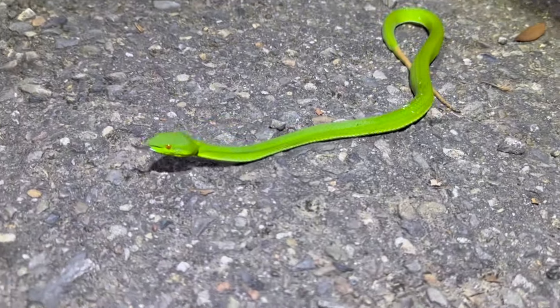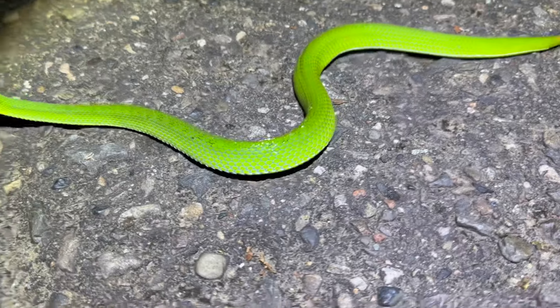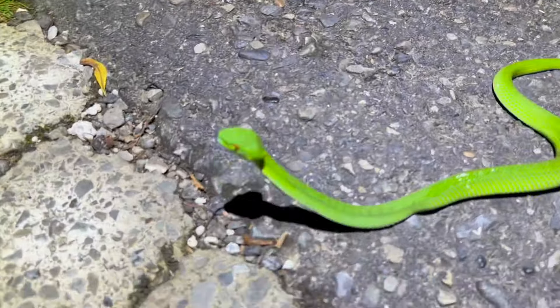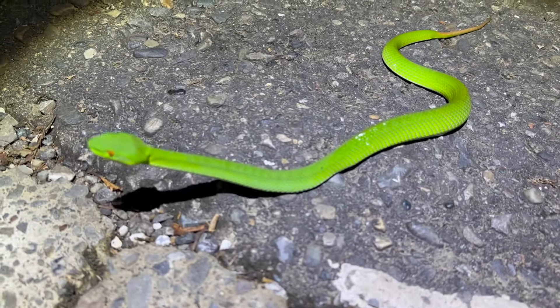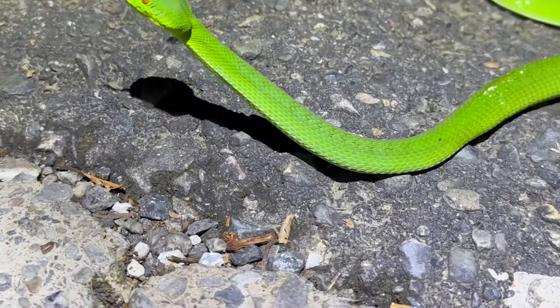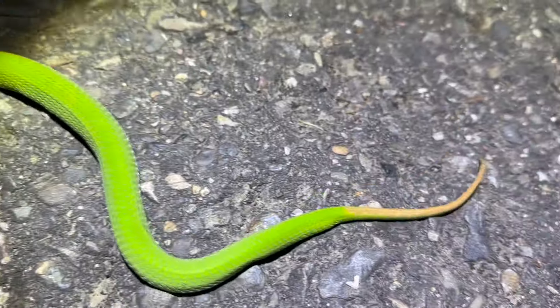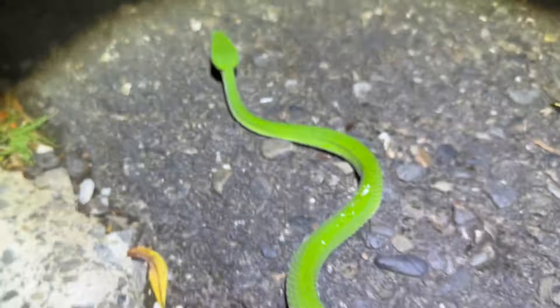Another sabba pit viper — Trimeresurus sabahi. He's got a little bit of fire in him. He was doing the tail wag before as well. You know a snake wants to bite you when it does the tail wag. Very underrated vipers, but we are going to keep going because we're on a mission tonight.